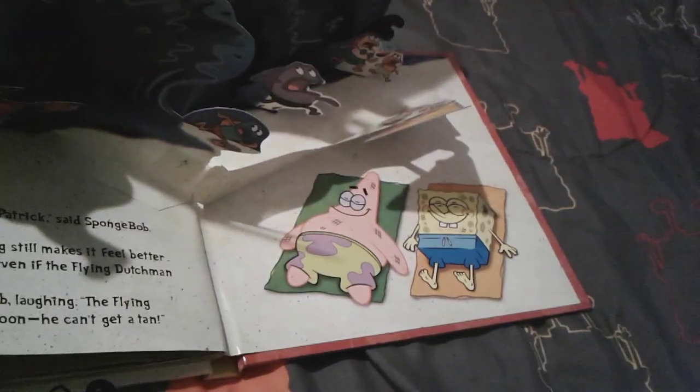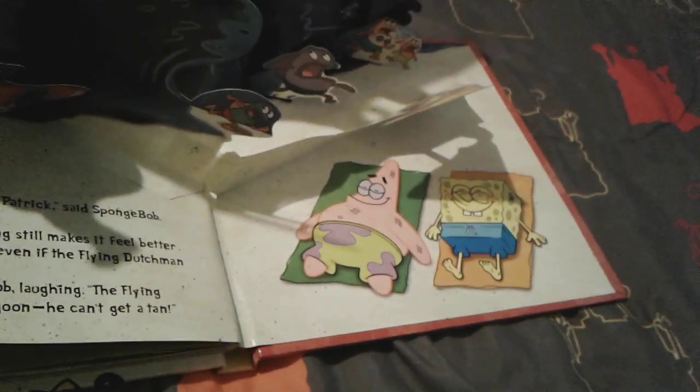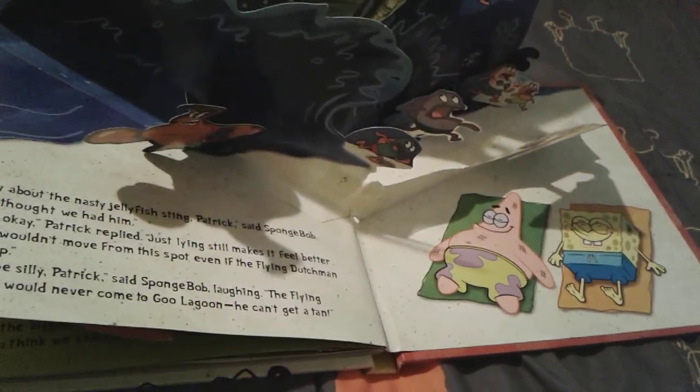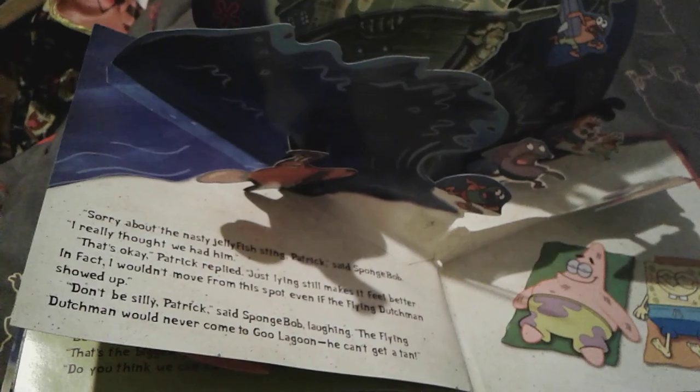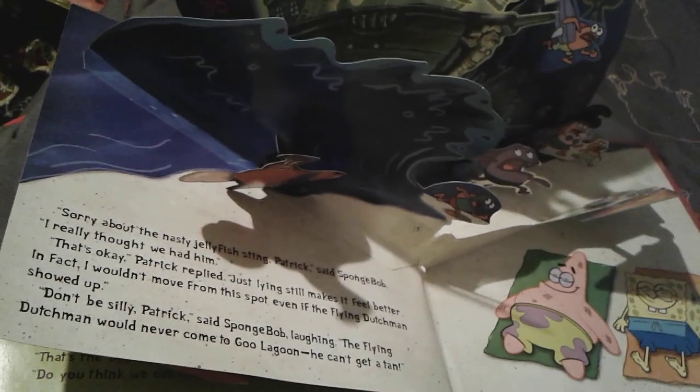Now we're at the final pop-up in this book. SpongeBob and Patrick are relaxing at Goo Lagoon with little jellyfish things on their bodies, and they're both really happy lying in the sunshine. SpongeBob says that the Flying Dutchman could never come to Goo Lagoon because he can't get a tan, after Patrick says he wouldn't move from his spot even if the Flying Dutchman showed up.